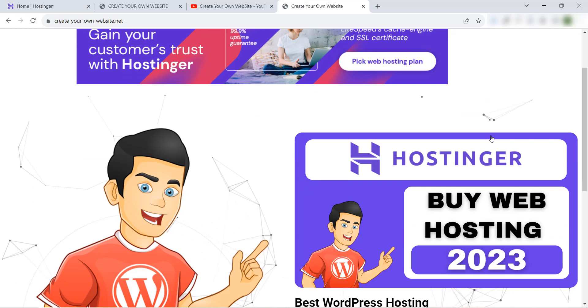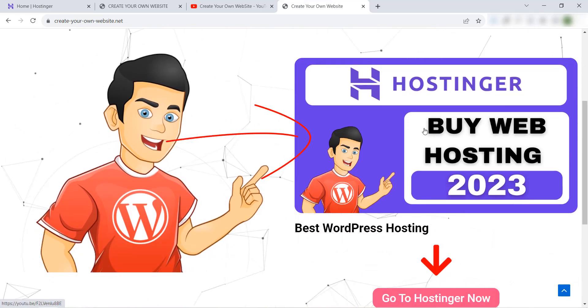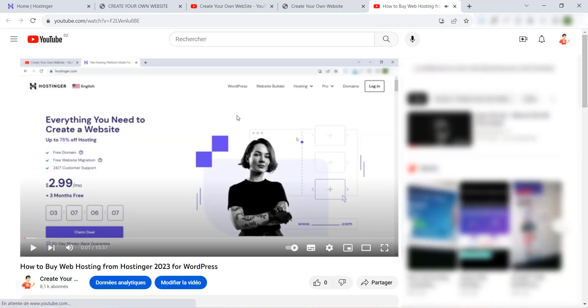Like you know, last time I explained how to buy a web hosting from Hostinger. In this video, just click on it and it will take you directly to that video — how to buy a web hosting from Hostinger. But what if you want to install 100 websites in the same web hosting?